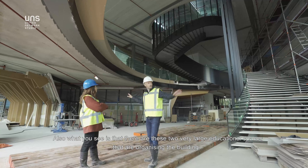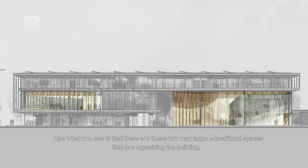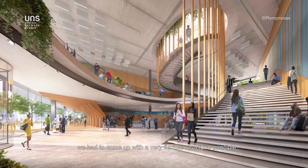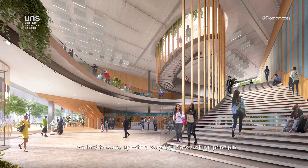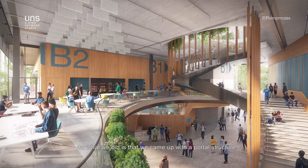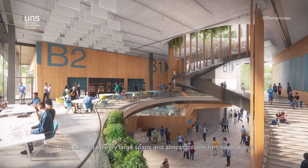There are two very large educational spaces organized in the building. To position these large educational rooms, a very flexible structural principle was needed. The solution was a portal structure that allows for very large spans and almost column-free lower levels.